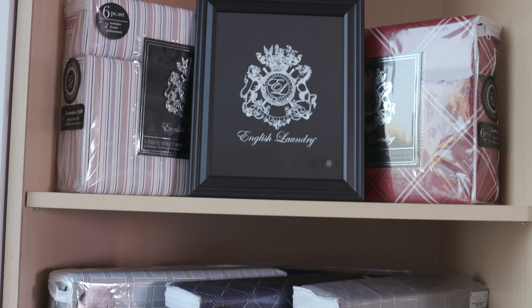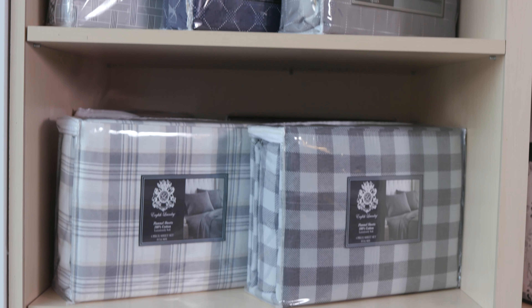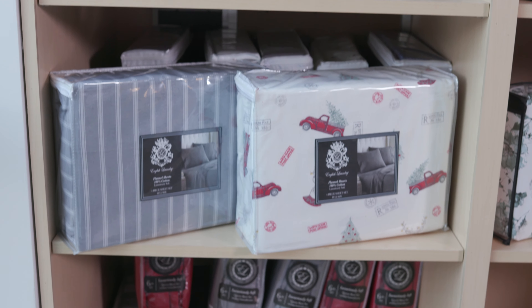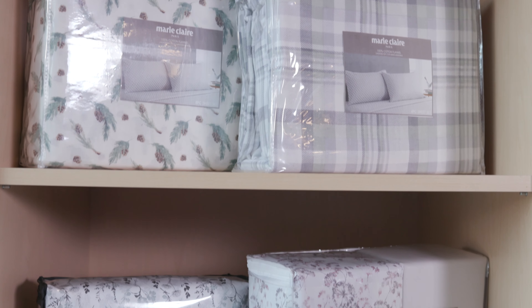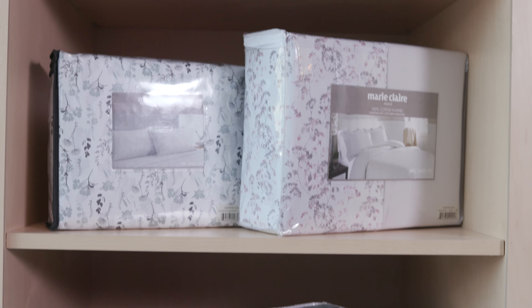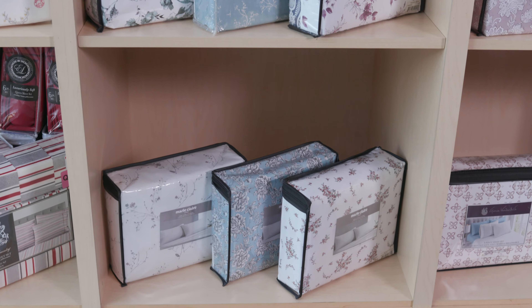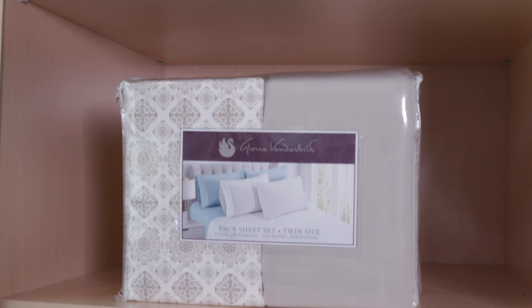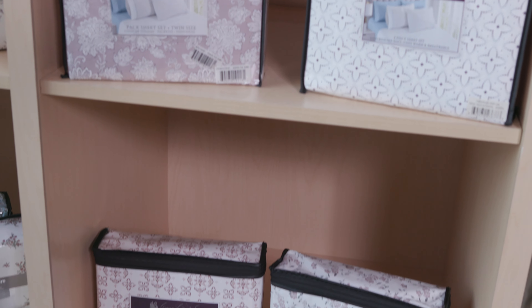This is our English Laundry sheets collection. This brand features menswear-looking plaids, stripes, and some geometrics, offered in microfiber and soft cotton flannel. Introducing our Marie Claire branded sheets, featuring soft florals, botanicals, and plaids in microfiber and soft cotton flannel for fall. Our Gloria Vanderbilt sheet collection features a two-pack option with two complete sheet sets — one print and one solid coordinating — also offering solids and prints in microfiber and some cotton flannels for the winter season.